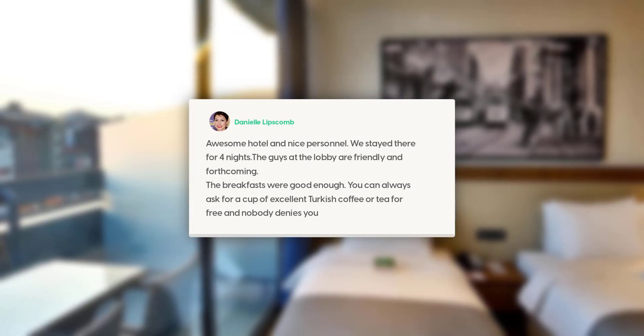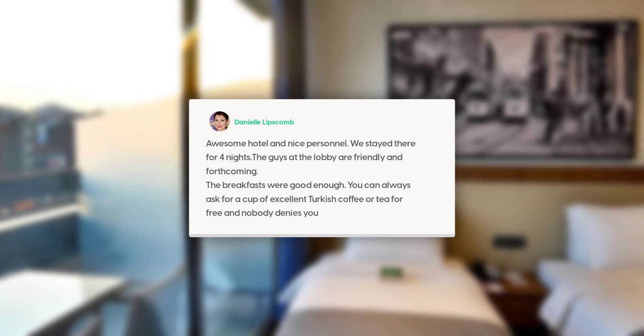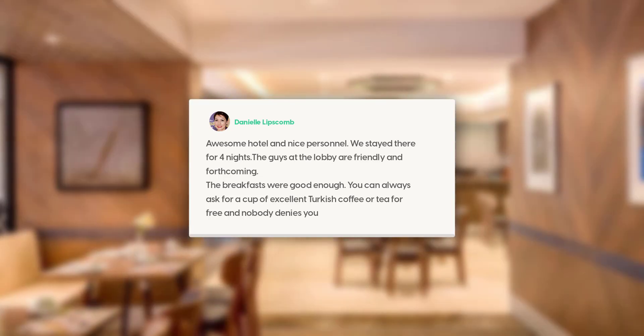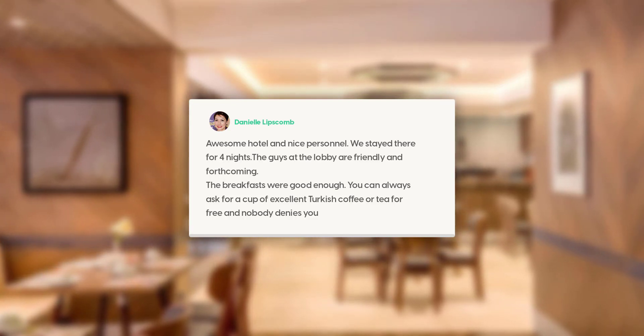Awesome hotel and nice personnel. We stayed there for four nights. The guys at the lobby are friendly and forthcoming. The breakfasts were good enough. You can always ask for a cup of excellent Turkish coffee or tea for free and nobody denies you.